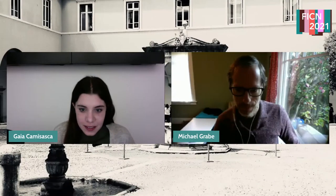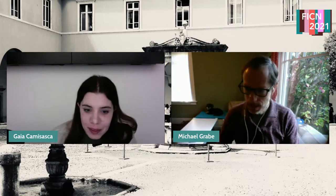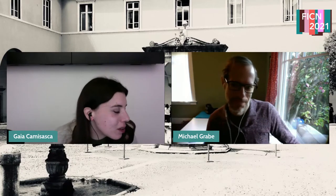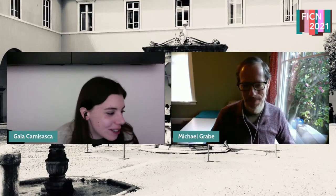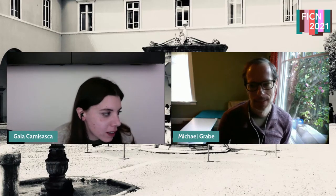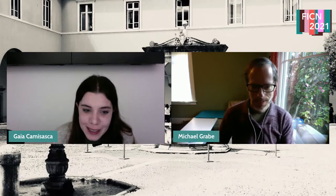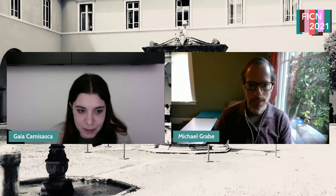We can now start with the second speaker of the morning session. Welcome Michael Grabe. Today Michael Grabe is going to tell us about how mitochondrial uncouplers induce proton leak. Please go ahead and share your screen.